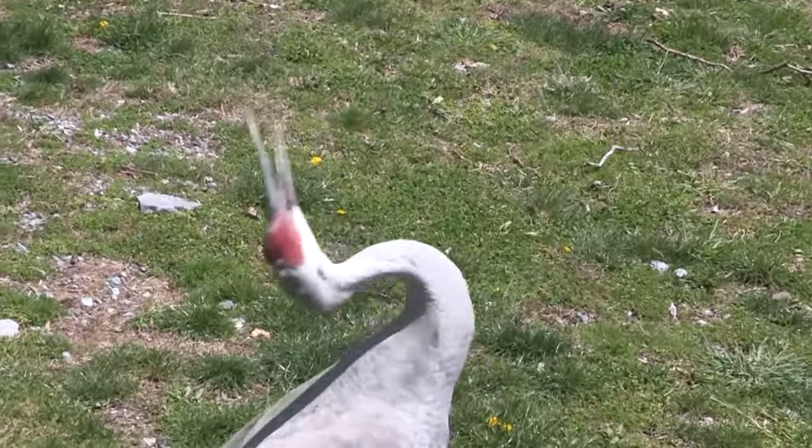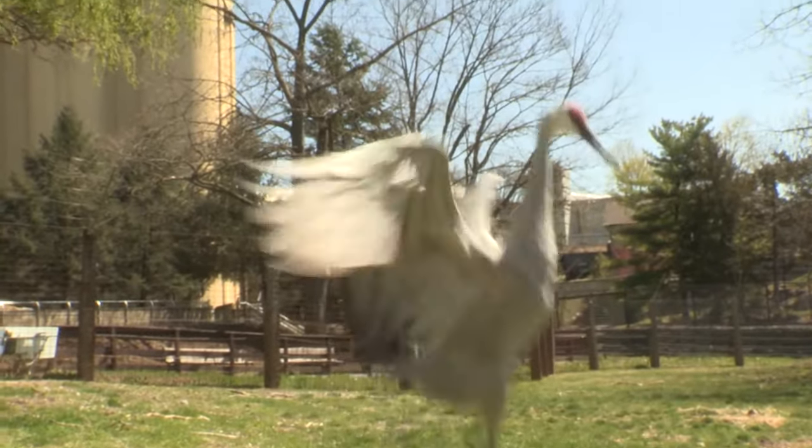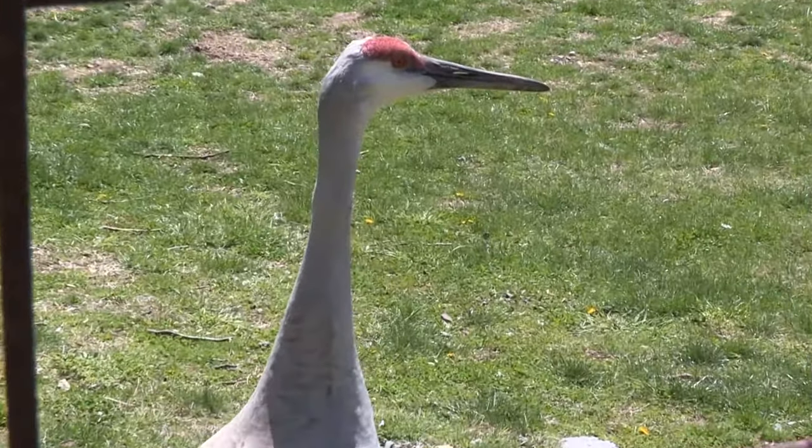Sandhill Cranes are known for their dancing skills. You can often see these birds stretch their wings, pump their heads, bow, and leap into the air as they dance.